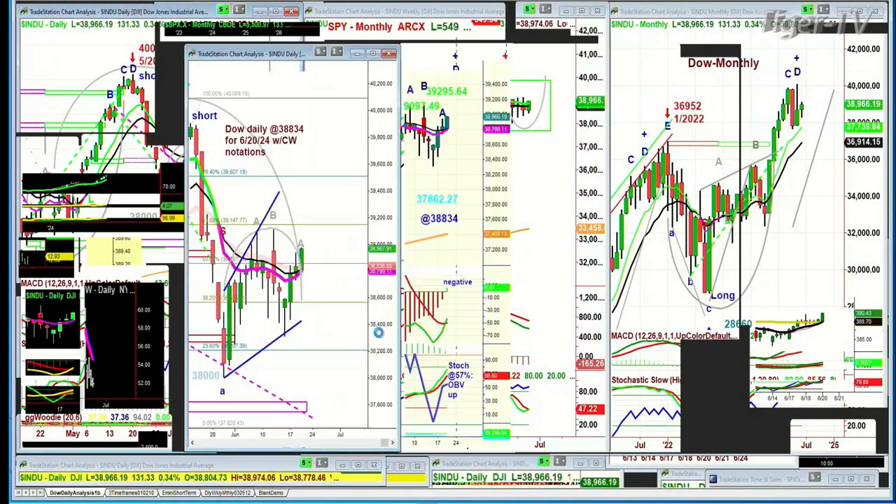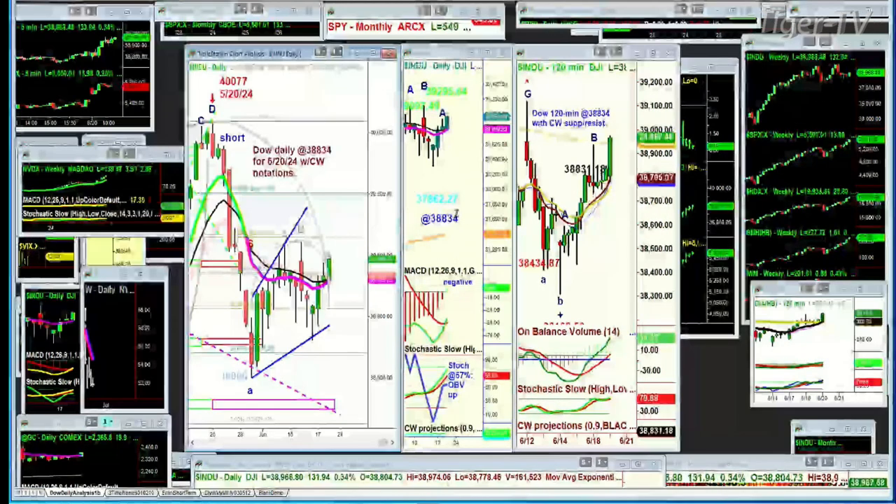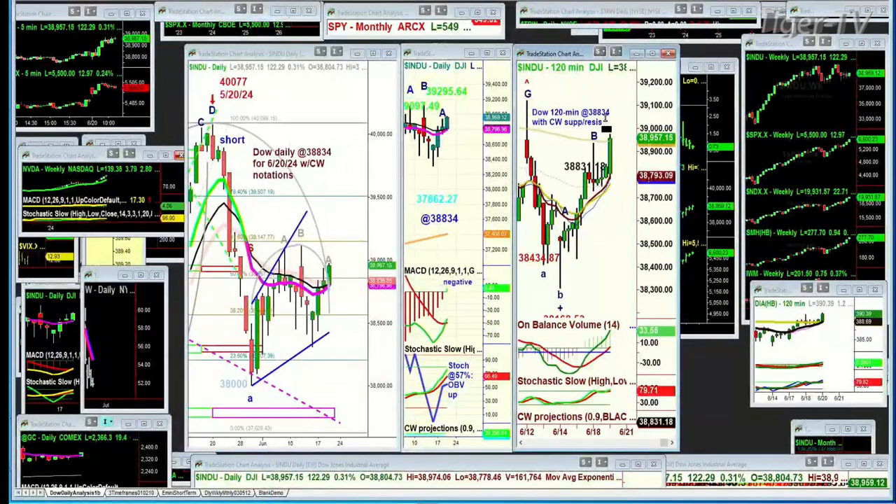What I show subscribers every day — every market day — this is the Dow. On the left is the daily chart, in the middle is the daily chart of the Dow, and on the right is the 120-minute chart. What I show every single day whenever I send out my newsletter includes the pink 9-period moving average, the black 14-period moving average, and a faint pinkish 20-period moving average.